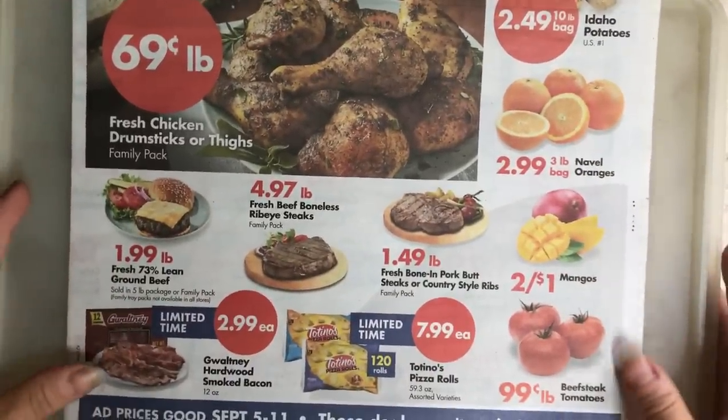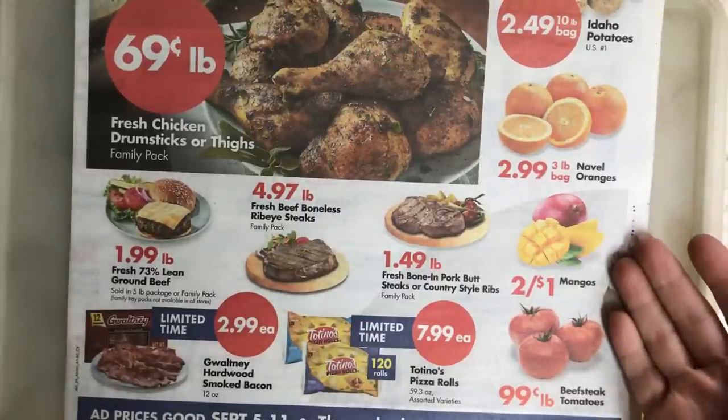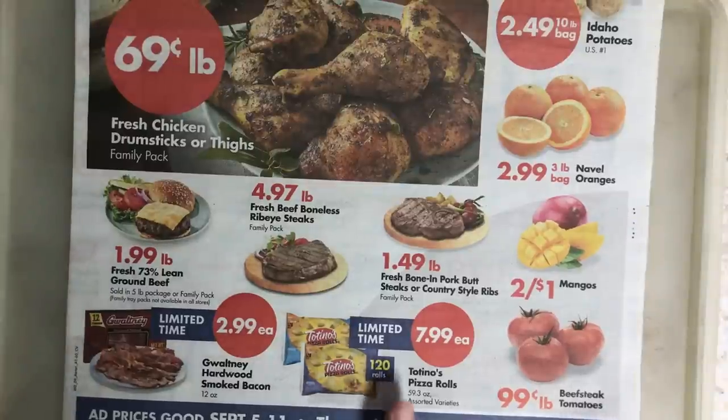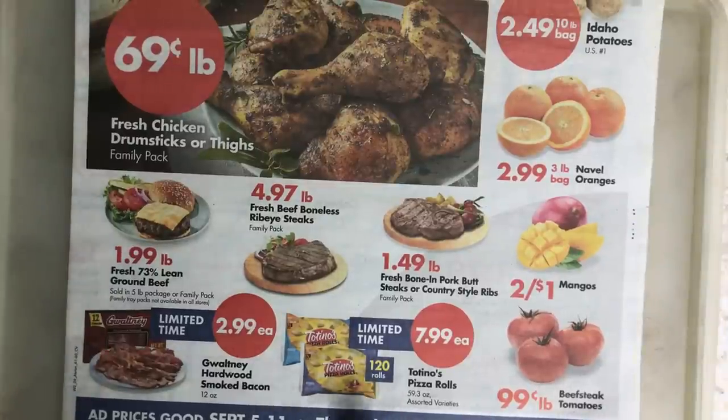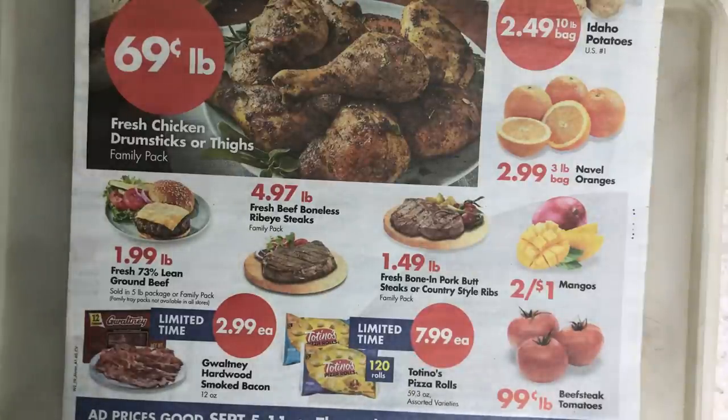Down here we have mangoes, two for a dollar — not bad at 50 cents each, they are delicious. Tomatoes are not terribly priced either; they are in season so they're going to taste better than usual. If you have a coupon for this, it could be a great deal. Save-A-Lot does take name-brand coupons if they have those items.